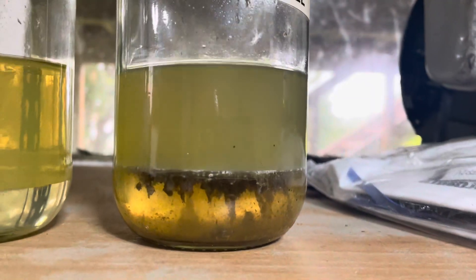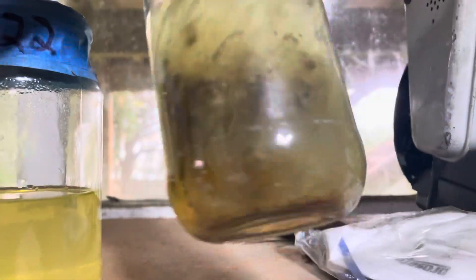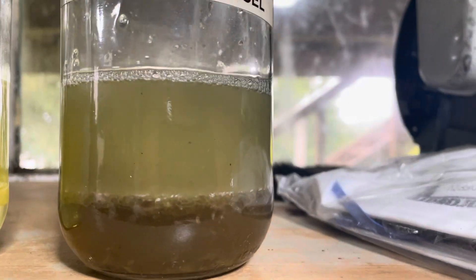Of course what happens is if this fuel is in your boat and you take your boat out and you're rocking and rolling, all this crap gets stirred up and it blocks your filters.